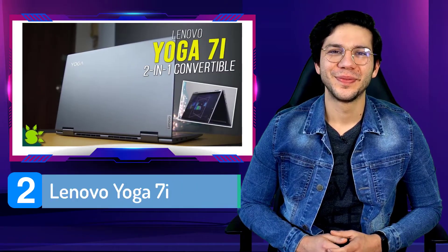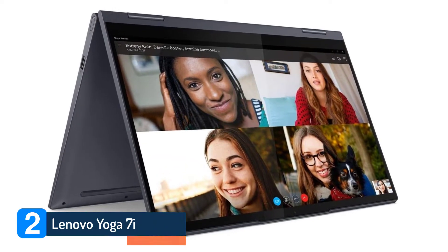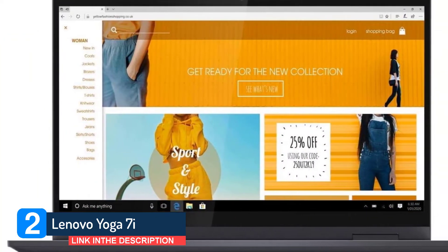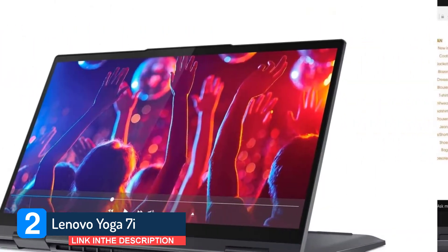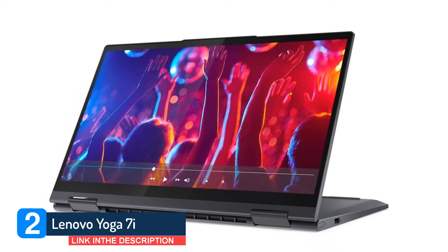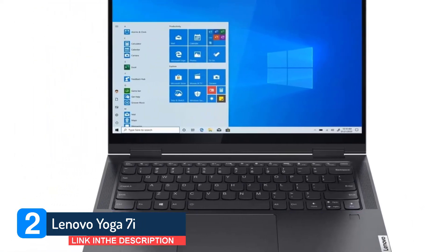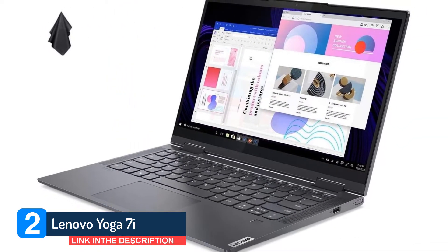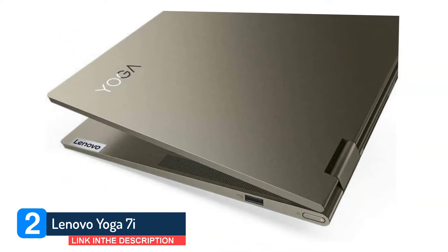Number 2: Lenovo Yoga 7i, regularly available for less than $700. This thin, three-pound convertible is a solid choice for anyone who needs a laptop for office or schoolwork. The all-metal chassis gives it a premium look and feel, and it has a comfortable keyboard and a responsive smooth precision touchpad. Though it's light on extra features compared to its premium linemate, the Yoga 9i, it does have one of Lenovo's sliding shutters for its webcam that gives you privacy when you want it. And it has a long battery life to boot.